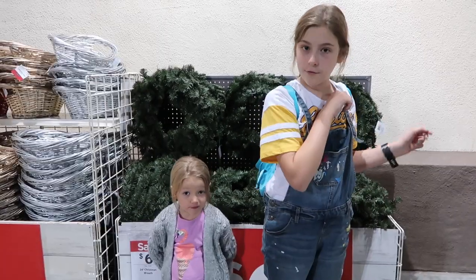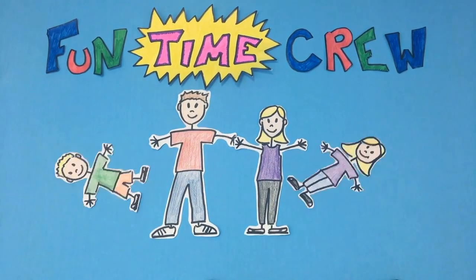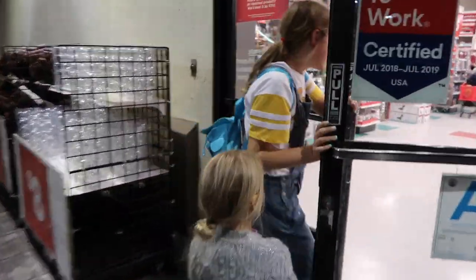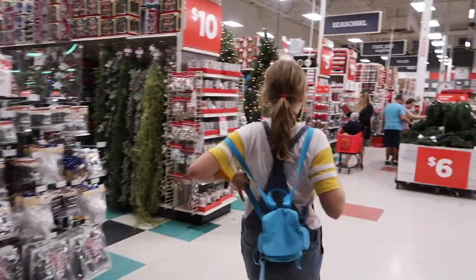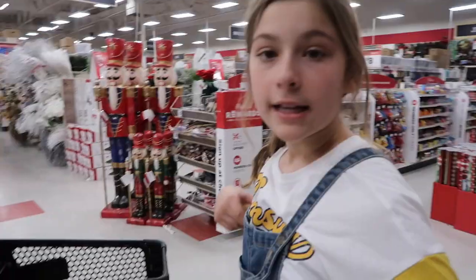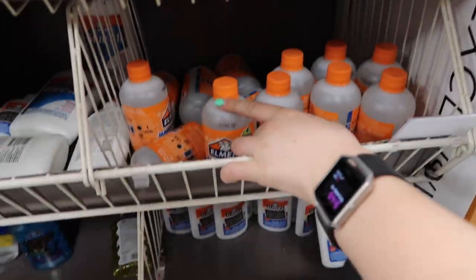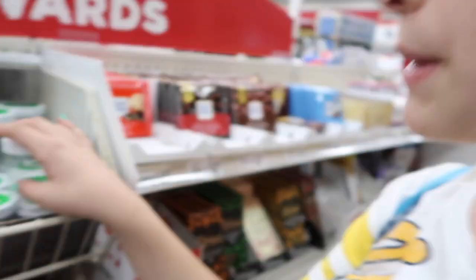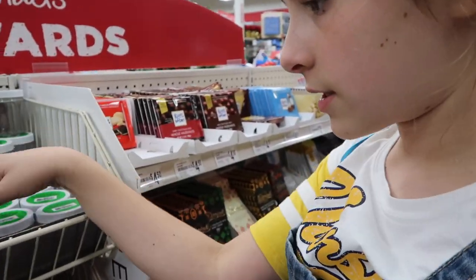Alright, we're excited to come here to Michael's - they've got a bunch of Christmas stuff up. We grabbed a shopping cart and headed over. Oh cool, they moved it! They've got containers and Elmer's Magic - the magical liquid activator. It makes the slime a little jiggly, but if you like jiggly slime, it works well.